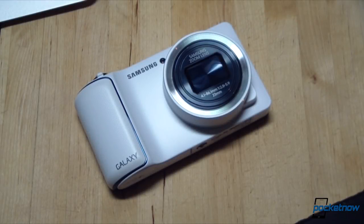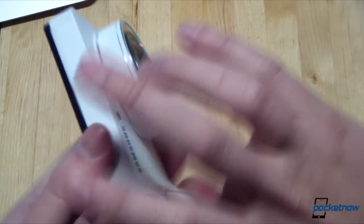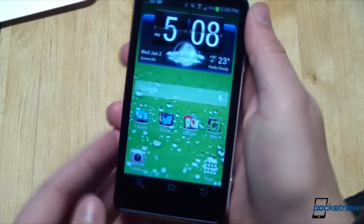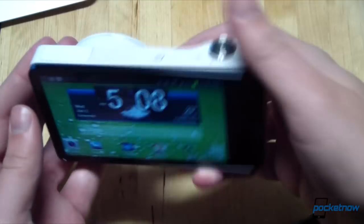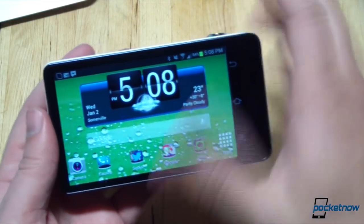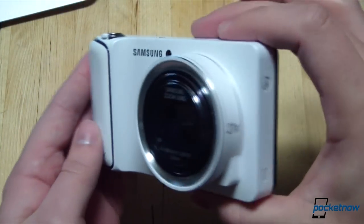Unfortunately, that comes with some compromises, as you might expect. This being a camera, it's big and bulky compared to most smartphones. As I mentioned in the Galaxy S3 comparison, while portrait use is possible, it's not preferable because of the awkward way it sits in the hand. Landscape, dual-handed use is preferred — no surprise there. Even for a camera, though, it's big. This is not a pocketable device because of that massive optical zoom machinery.